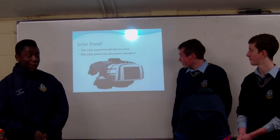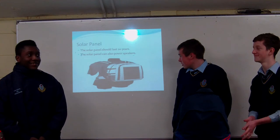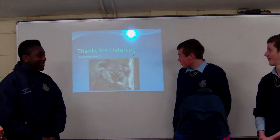The solar panel has lasted for the last few years and can also have additional features. Thanks for listening.